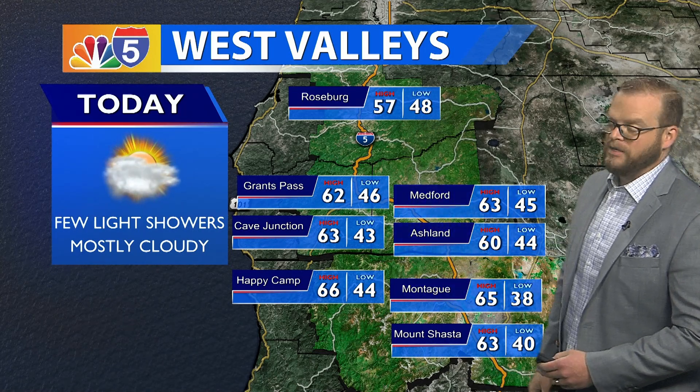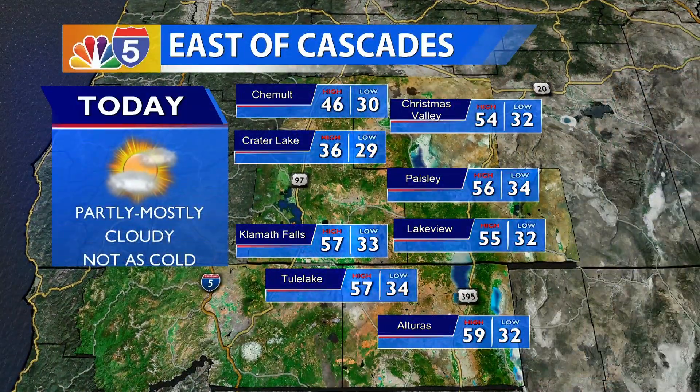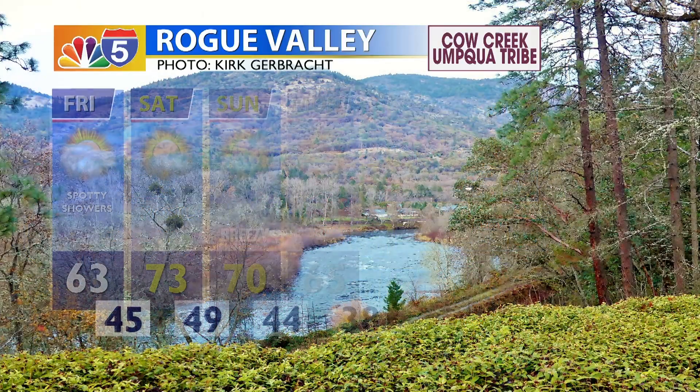We're looking at the West Valleys highs expected to get up into the 60s, with a partly to mostly cloudy afternoon, and again, a few sprinkles can't be ruled out for today. East of the Cascades, highs will be into the mid and upper 50s, dropping into the 30s tonight. Although it is freezing, it's still warmer than some of the temperatures we've been dealing with.